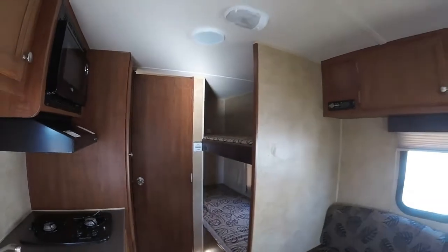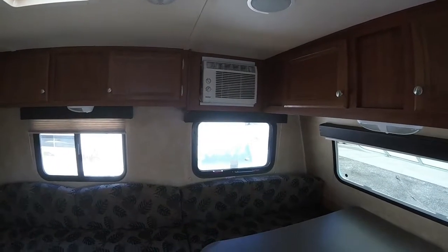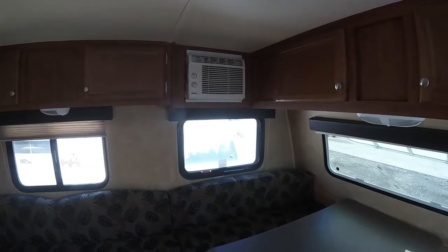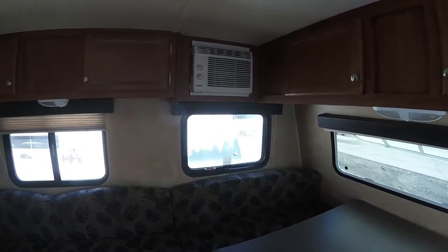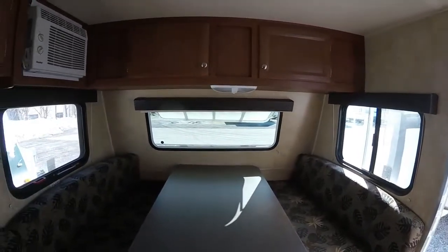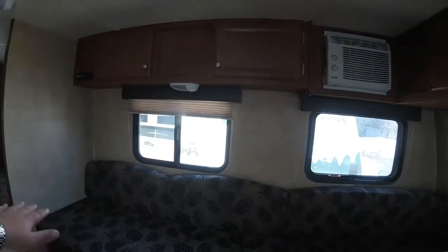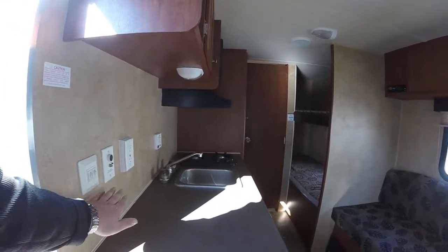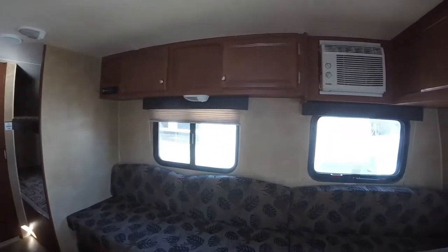We'll see the bunks in the back, but it does have a nice sound system and an air conditioning unit — it's a side-mounted unit to keep things lightweight and inexpensive to replace if needed. This front area goes down into your main bed, roughly queen size. With that down you'll still have the sofa, and the television would be placed right over here on the counter, giving you a good view from basically any angle.